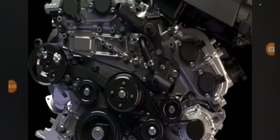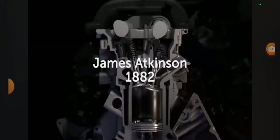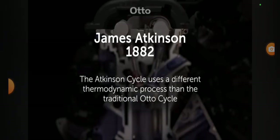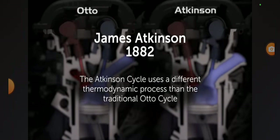The Atkinson cycle is a method of internal combustion, first proposed by English engineer James Atkinson in 1882. The Atkinson cycle uses a different thermodynamic process than the traditional auto cycle common to most gasoline engines.